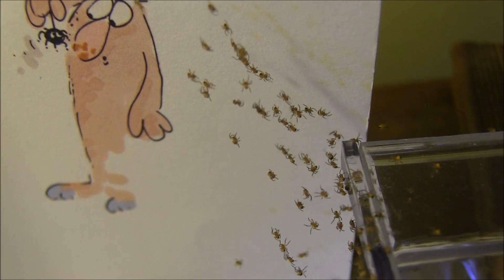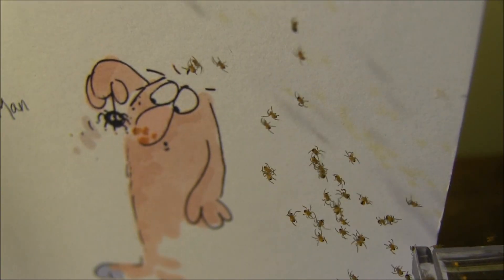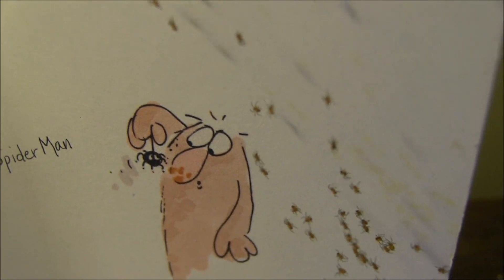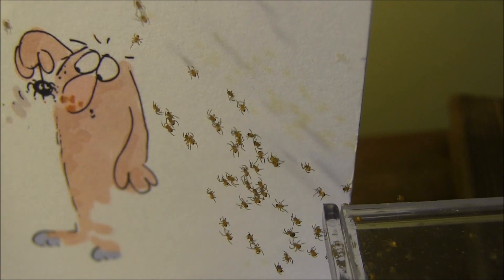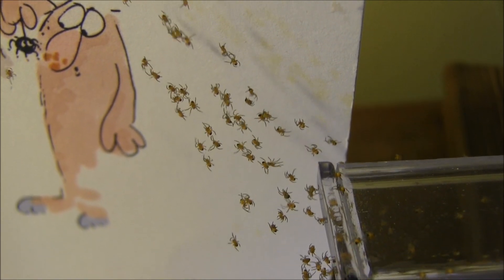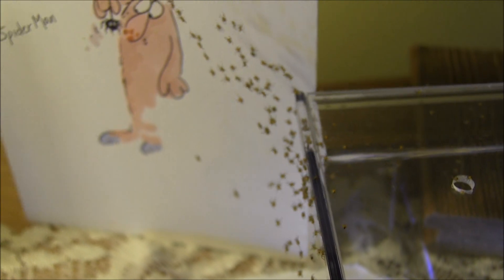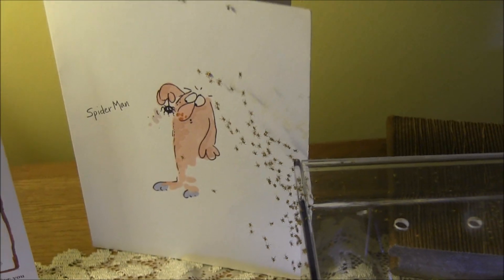They're on my get-well card somebody sent me. Look at that — isn't that cute? Spider-Man. They're making their way over to that card. I knew this day was coming, and here it is. We've got two more egg sacks yet to watch hatch. Maybe we'll catch those in the actual act.